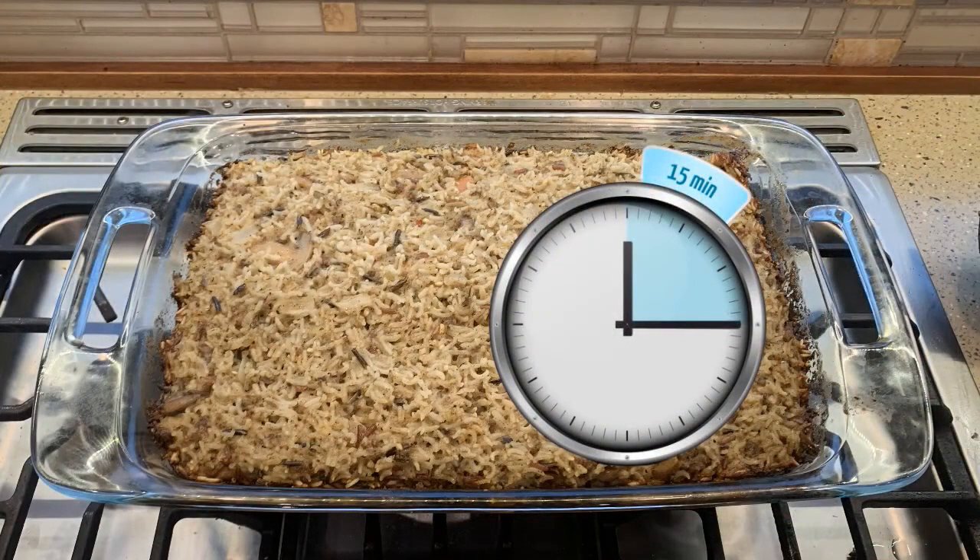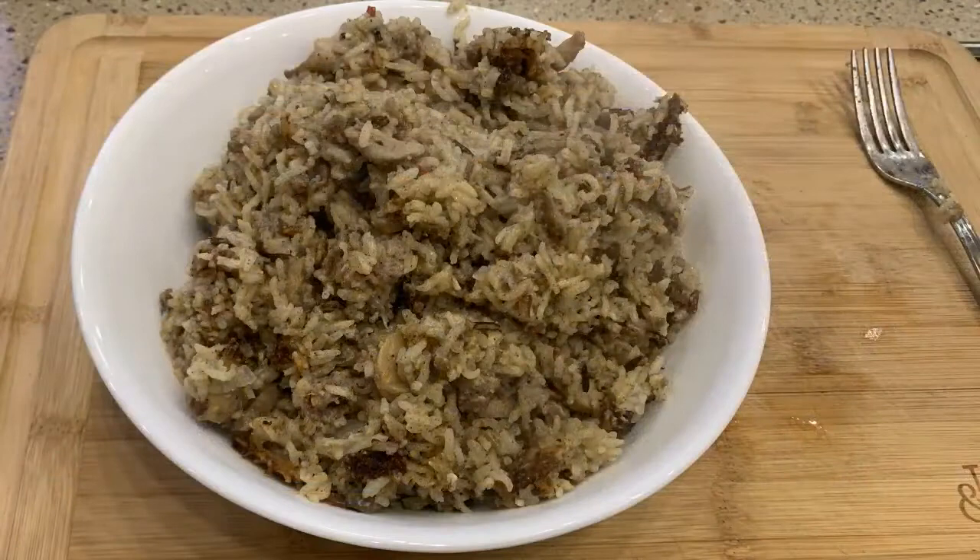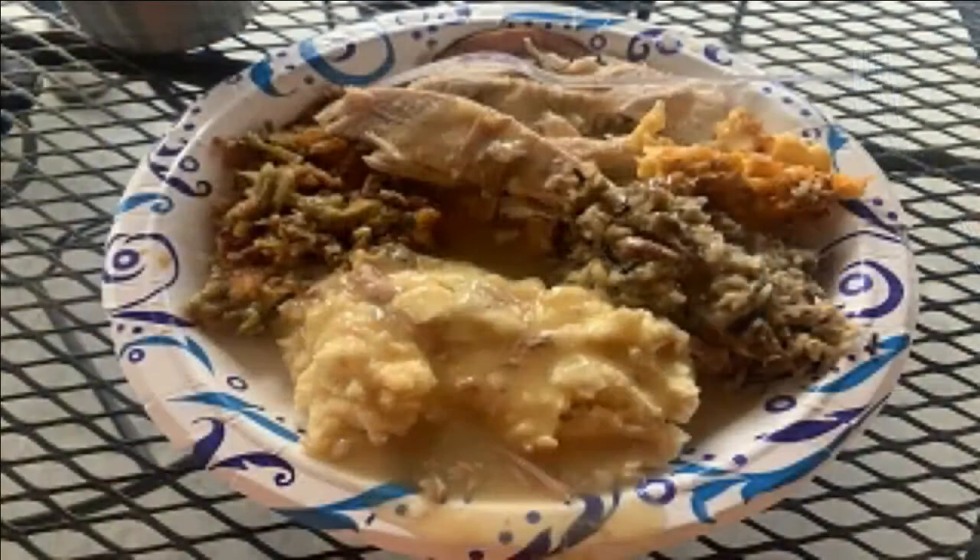Welcome back. Our dressing is done. Let me take a taste. Mmm. You can taste that sausage and the onions and the sage comes through. And I really like the various rice blends. This is great. Let's serve this as a side dish for your holiday turkey or for other meals and meats — whatever you're cooking, enjoy.